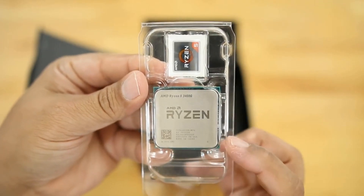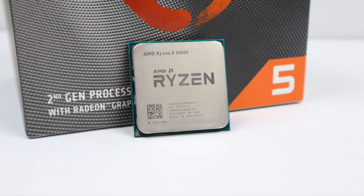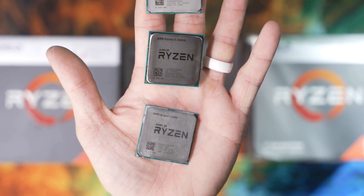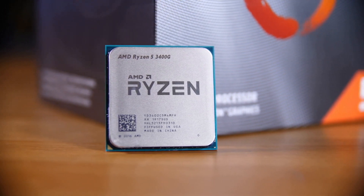Behold this compact crucible of computing power. With 4 cores and 8 threads, ready to command your digital domain at a base of 3.7 GHz, turbocharging up to 4.2 GHz, this chip dares the odds. It displays a harmony of cache — the swift access to data we all covet — with a 4MB L3 cache.